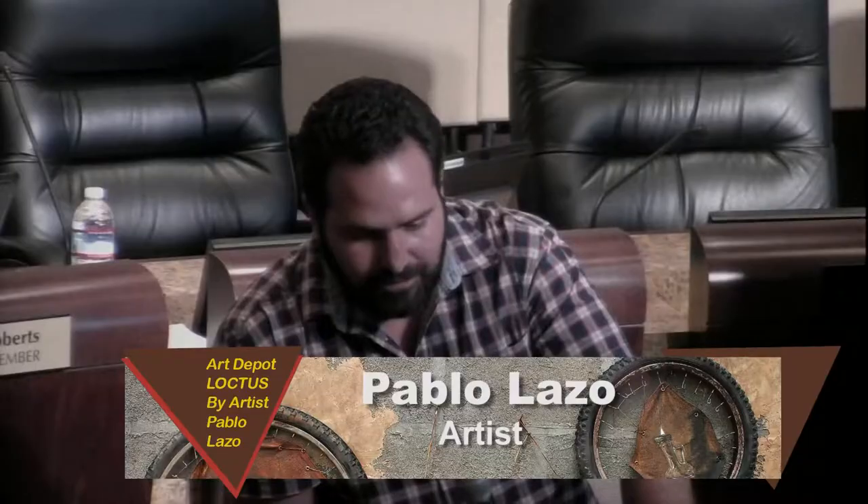I'm Pablo Lazo and I was born in Cuba and I emigrated to the United States in 2004. I became an artist about 12 years ago when I graduated from the Academy of Fine Art in Cuba. But I have been doing art-related things since I was eight years old or something like that. Since you were eight — that's a long time. Well, that's great.